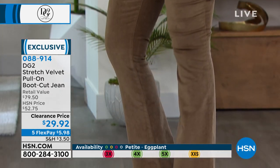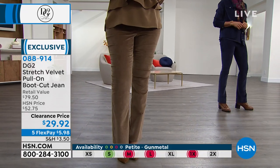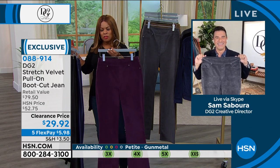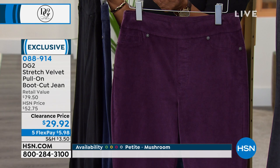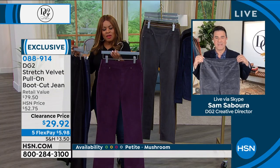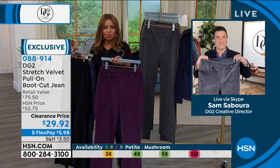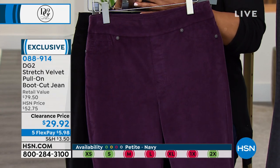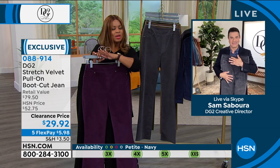The eggplant in the petite sizing — it looks like a lot of you didn't save one for me. It looks like the eggplant and most of the petite inseams are already sold out. However, at this price, I'd even pick it up in the average and just pay a couple of dollars and have it altered. You're never going to get this price. We've sold this exact pant at $52.72, but at $29.92, you can imagine how many people are ordering right now. If you love this look, we will not bring this pant back at this price. It cannot happen.